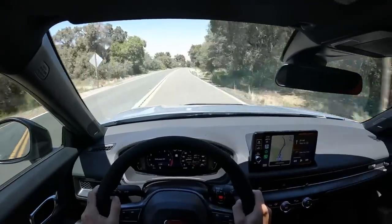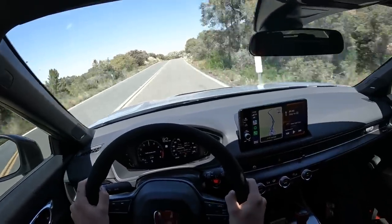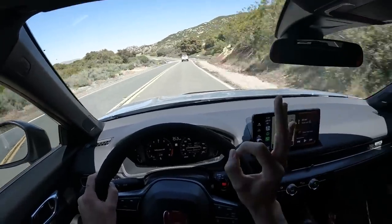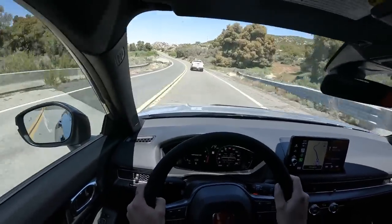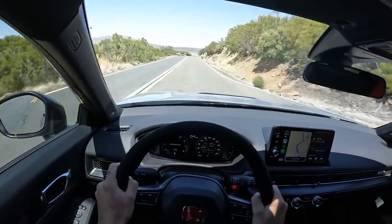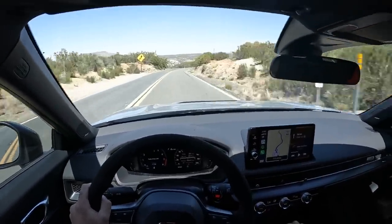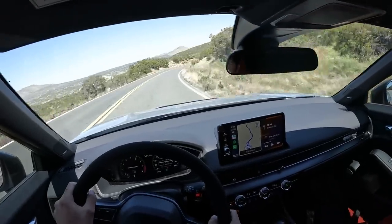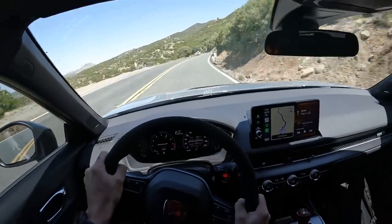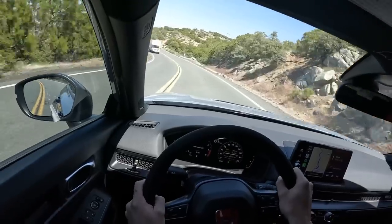We are on the Bridgestone RE71Rs, the old school ones — still very grippy. Paired with the Ohlins, 10 out of 10, 12 out of 10 I would say. Nice open canyon here. My favorite part of this canyon is the end, so hopefully we can keep it clear. But it's fun going through the desert — different than our home canyon.